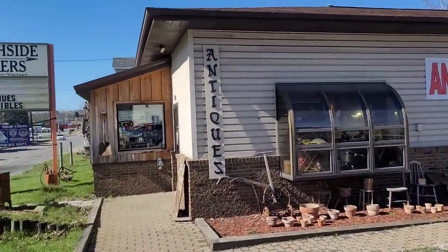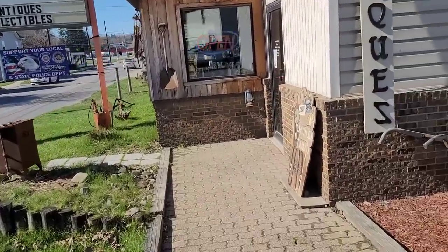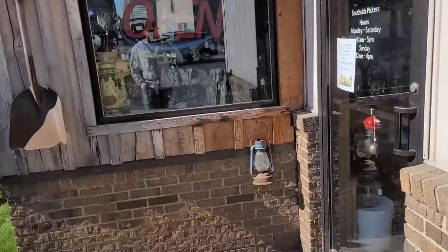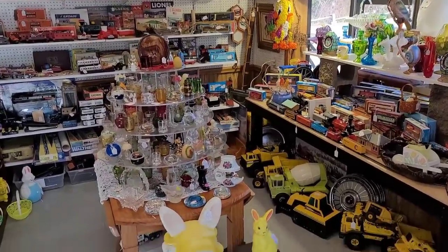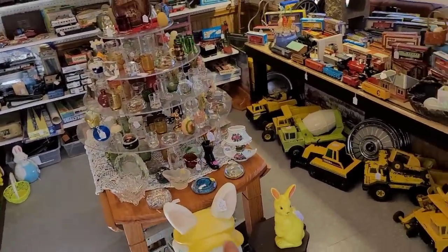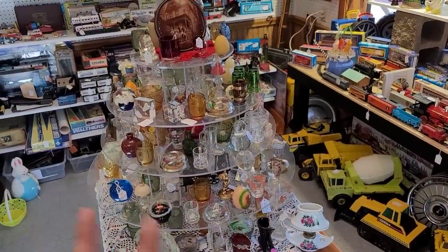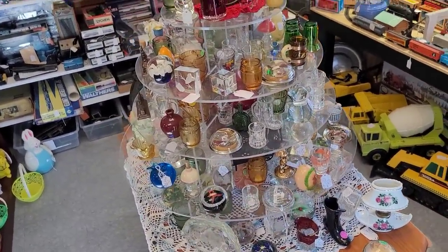Here is the exterior. Again, Southside Pickers here in Dubois — and hopefully they're going to let me film. Let's find out. Here we are at the entrance. Now there is a sign posted: it is 20% off any of the Easter items. Today is Monday the 10th, so we are the day after Easter.